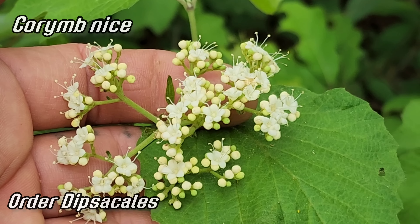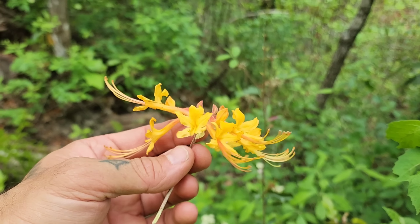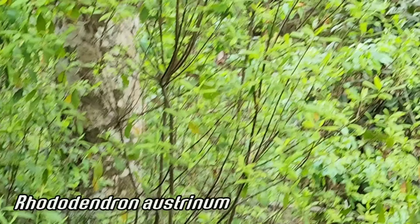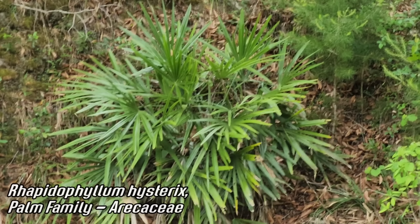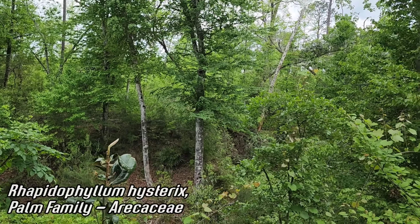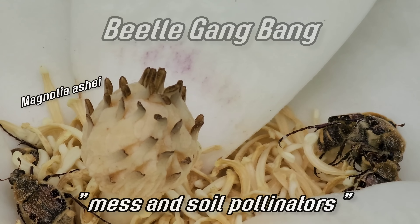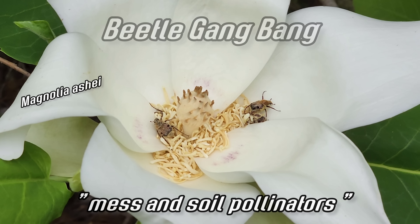Viburnum — Viburnaceae, order Dipsacales. Those smell so bad, but here's a nice antidote to it — Rhododendron austrinum, those azalea flowers. Smells incredible over there. Look at that — you got palms in here — Rhapidophyllum hystrix, the needle palm. Didn't expect to see a palm in these woods. And Magnolia ashei again — look, you got a beetle party in there. That's what this is called — mess-and-soil pollination — because the beetles go in there and just tear everything up. The stamens and of course in magnolia flowers you got those carpels up top.